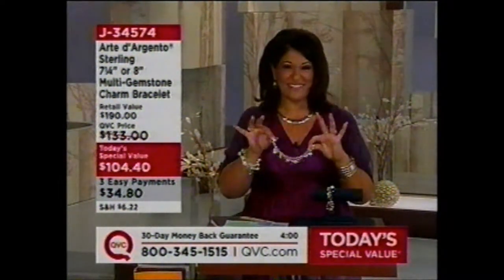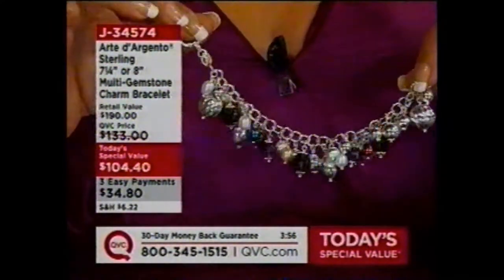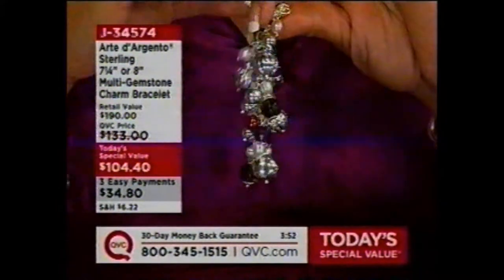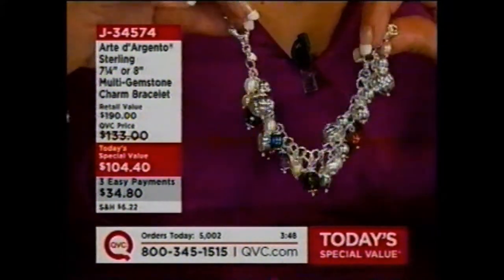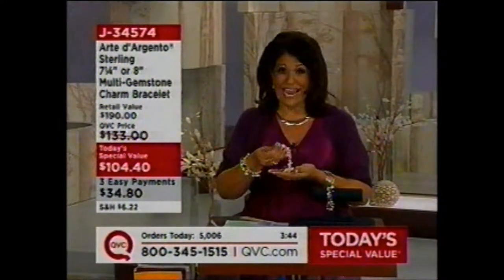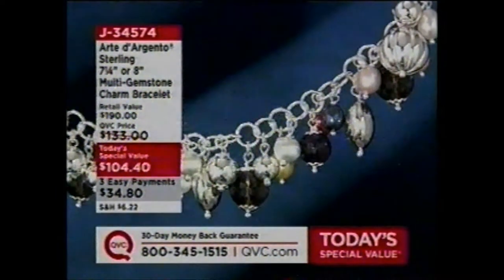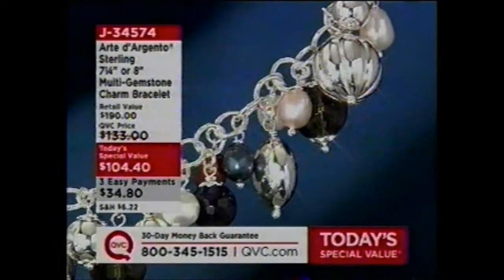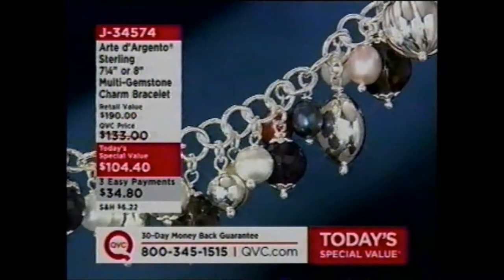That's gorgeous. As I hold it like this, you can really get an idea of the amount of charms, the amount of glisten and glitz — big and chunky. That is then the profile. Are you kidding me? That is gorgeous. Over 5,000 of these have been ordered today. And it's adjustable — that Smart Clasp exclusive to QVC until April 2009 will go into any one of the links.